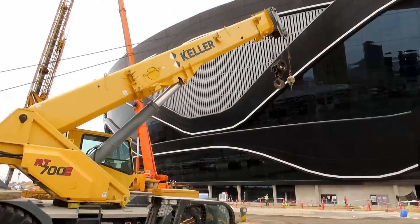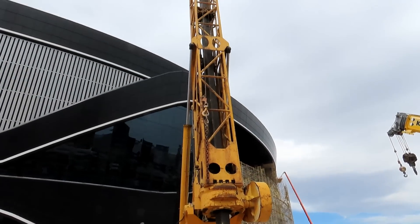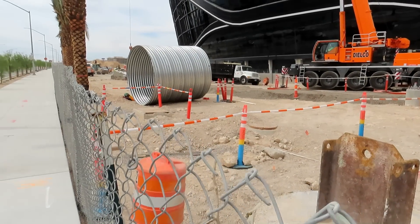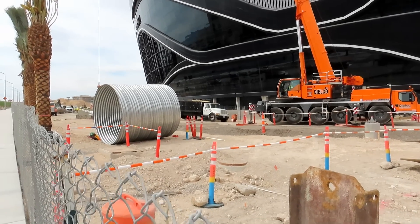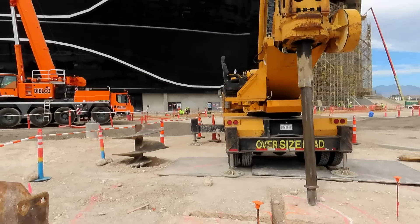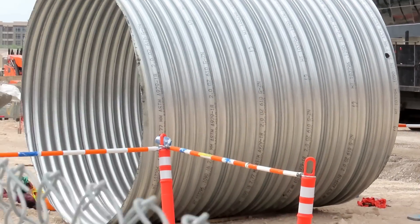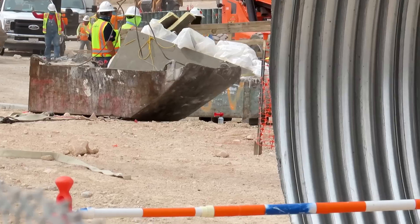Alright, now we're right by these cranes — doesn't look like they're doing anything with that big orange one. We have this big drill here on the ground, and they've got a big X marks the spot. I think they're going to put in a big piece of pipe — this is right by the entrance on Dean Martin. I wouldn't be surprised if they put like a big Raider sign or a marquee right here by the entrance. The guy just got in the big orange crane — they're just lifting up boxes to get stuff up and down off the roof.